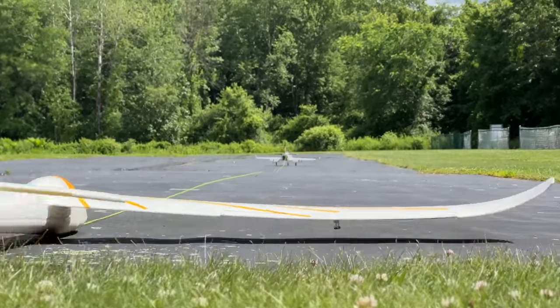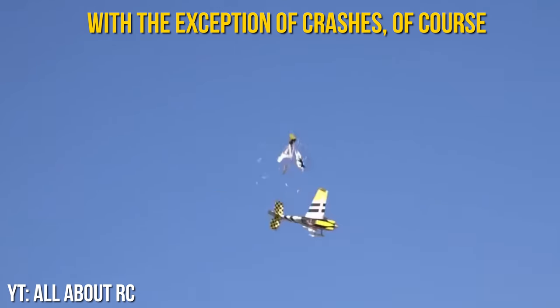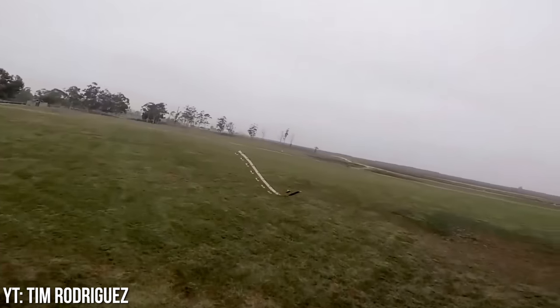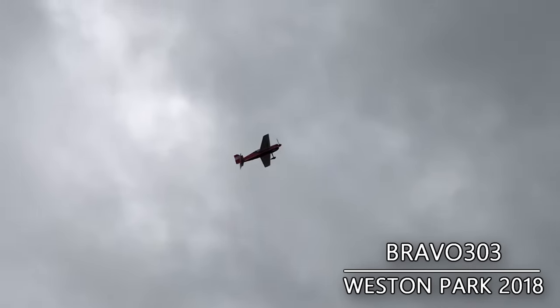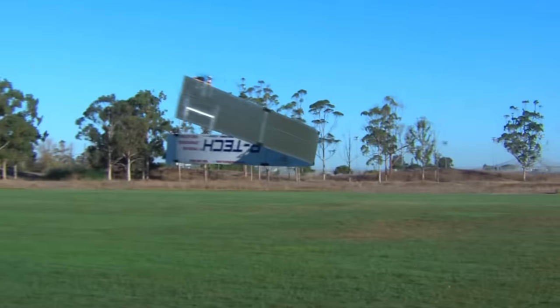The hobby of radio-controlled aircraft as a whole can sometimes struggle to appeal to the masses. I mean, after all, they are just toy airplanes. But there are significant portions of our hobby that haven't been brought mainstream, despite having such unique weirdness factors about them. Without further ado, let's bounce right into the weirdest aspects of our hobby.